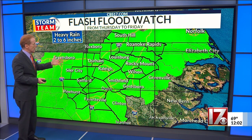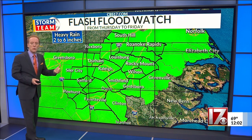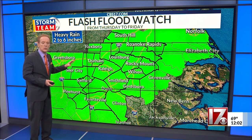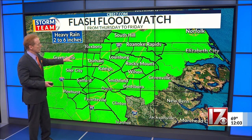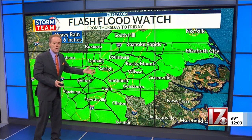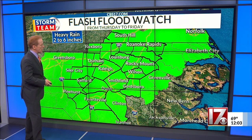Obviously, if we get those heavy downpours for sustained periods of time, poor drainage and low-lying urban areas could flood. Crabtree Creek, I'm talking to you — you're probably going to see some flooding. So there'll probably be some flash flooding, and eventually the creeks and streams will flow into the rivers. We'll probably have some river flooding over the weekend on some of the big rivers if we get 2 to 6 inches of rain.